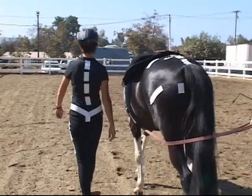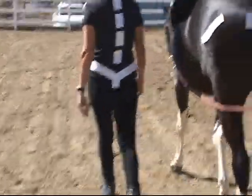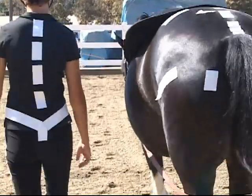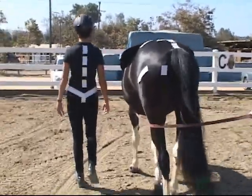As the horse and rider are walking, notice first the rider's pelvis as it moves three-dimensionally — forward and back, a little rotation, and a little side to side. Also compare that with the horse's pelvis. It's also moving front and back, side to side, and a little rotation.